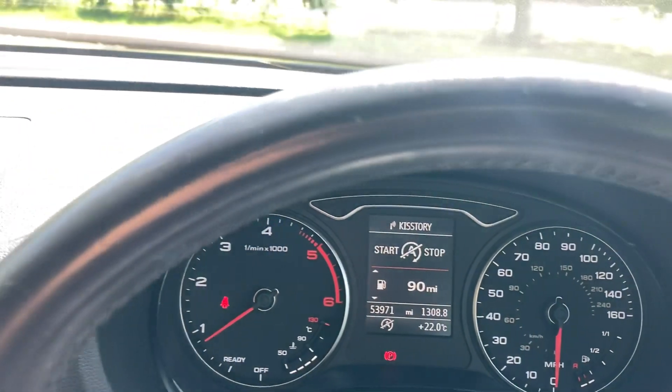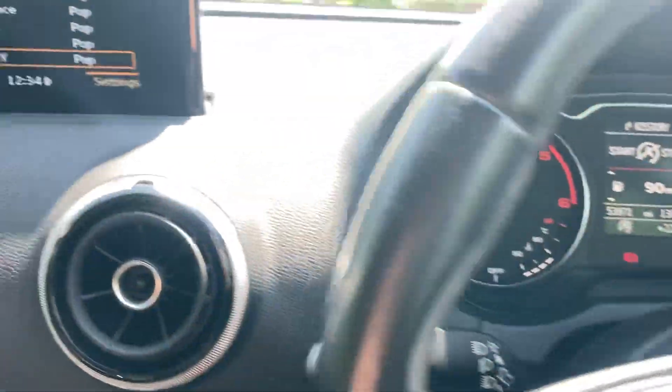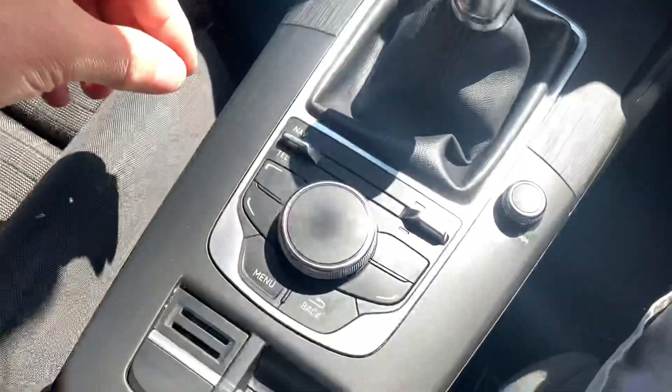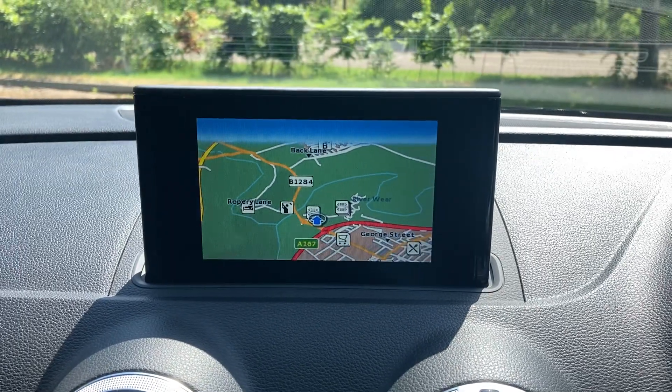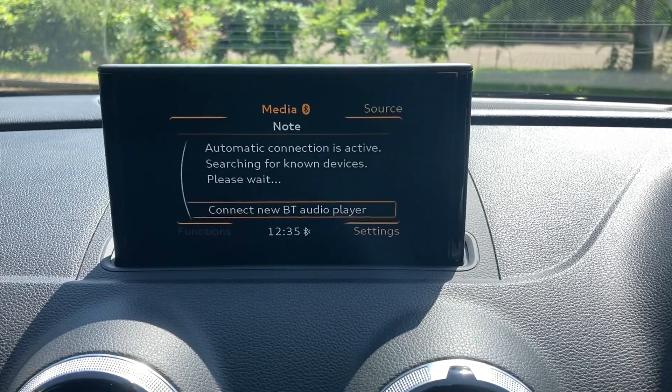It's got audio buttons, onboard computer buttons on the steering wheel, and DAB radio. There are buttons for sat nav, Bluetooth telephone, and Bluetooth media.